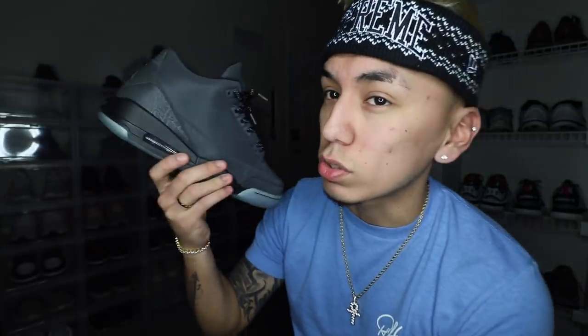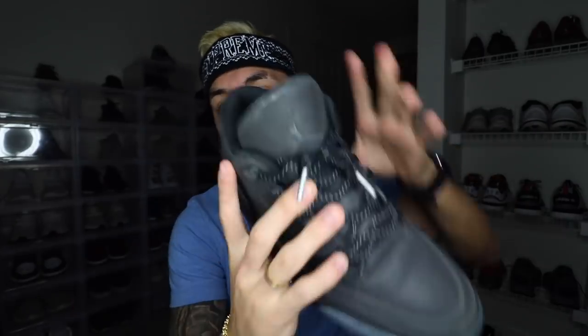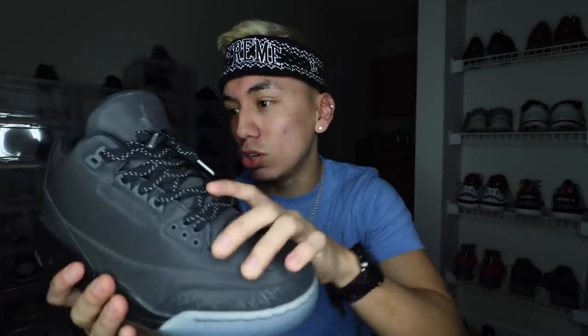Last but not least on the top is this sneaker right here — the Air Jordan 3 5Lab3 in the black colorway. I don't wear bulky shoes that much, and these are extremely bulky. They're so high even though they're meant to be low tops. They're just such a massive shoe — almost as high as my Jordan 1s — and they're a size 8, so I really don't wear them that much.